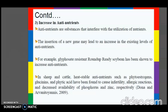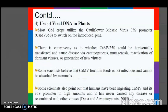The next concern is the use of viral DNA implants. Most GM crops utilize the cauliflower mosaic virus 35S promoter to switch on the introduced gene. There is controversy as to whether the CaMV 35S promoter would be horizontally transferred and cause disease via carcinogenesis, mutagenesis, reactivation of dormant viruses, or generation of new viruses.